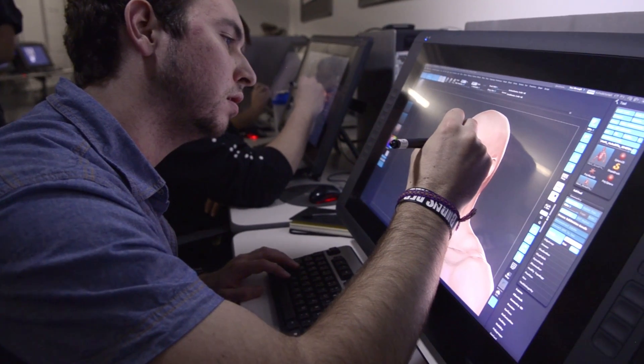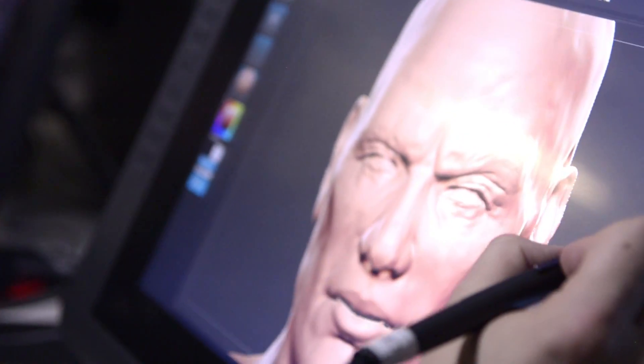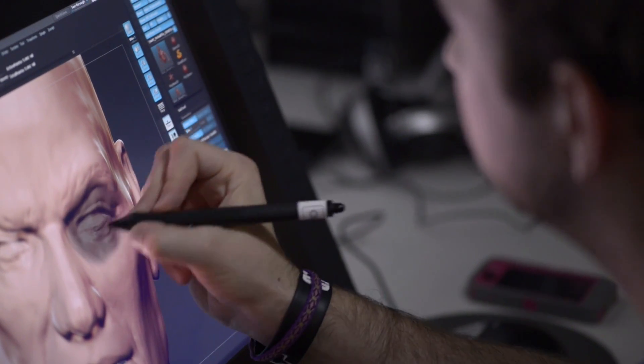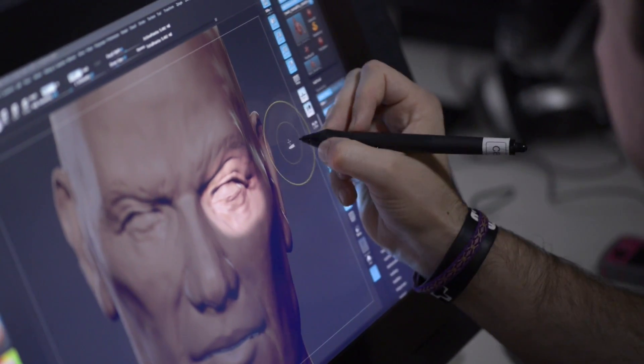Using the Cintiq tablet is super, super helpful, but getting your whole shoulder into it and really cutting into the forms — I love just carving wrinkles and forms into a character's skin, giving them all the little nitty-gritty details: crow's feet, really looking at all the detail, painting pores — all the small stuff that you can really pull off by using a Cintiq.